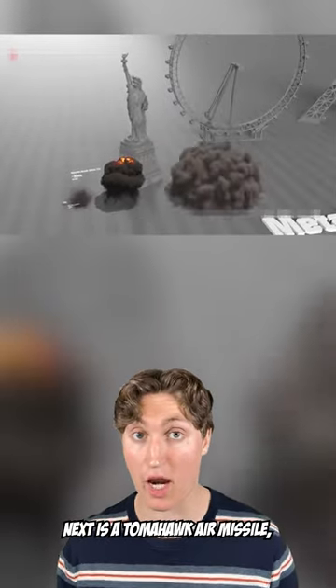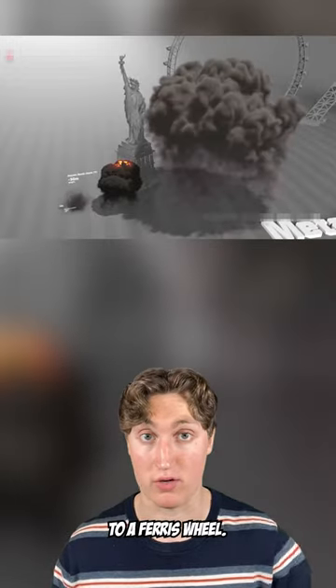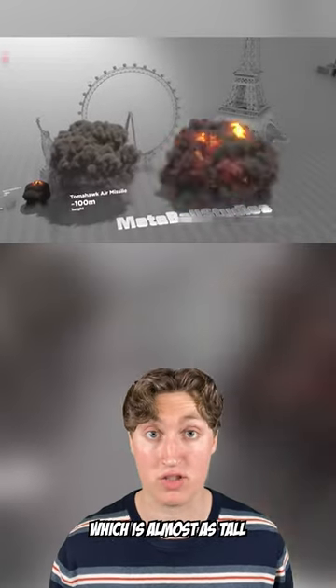Next is a Tomahawk air missile, which is equivalent to a Ferris wheel. Up next is the Tallboy, which is almost as tall as the Eiffel Tower.